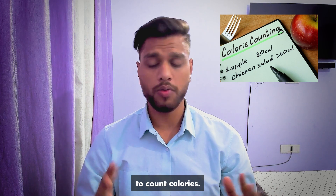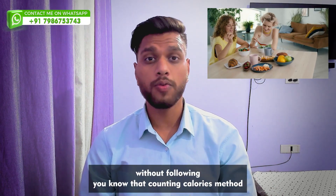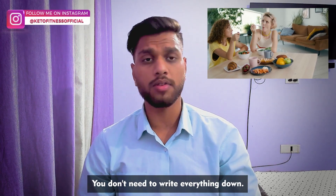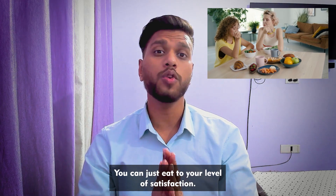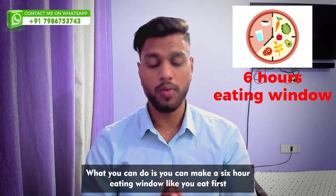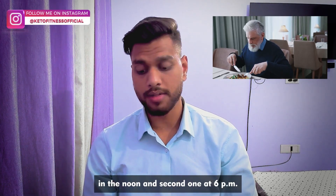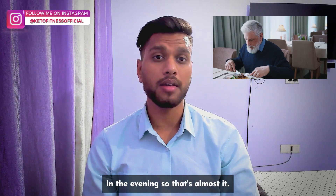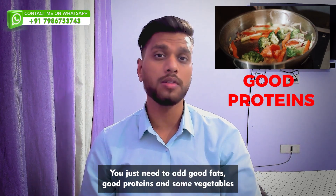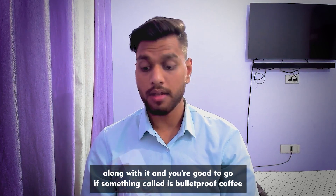99% of people following keto can lose weight without counting calories. You don't need to write everything down — you can just eat to your level of satisfaction. What you can do is make a six-hour eating window: eat your first meal at 12 pm noon and second one at 6 pm in the evening. You just need to add good fats, good proteins, and some vegetables, and you're good to go.